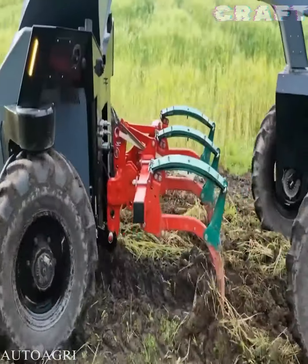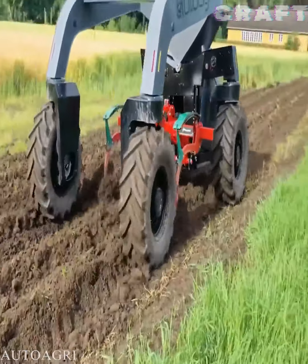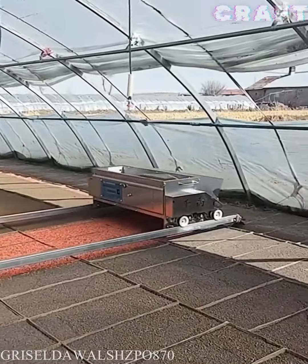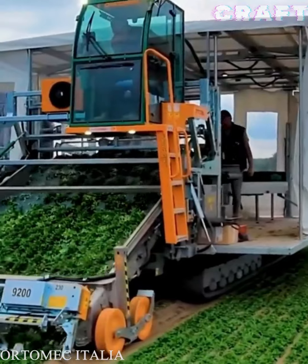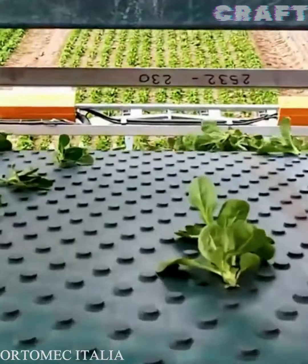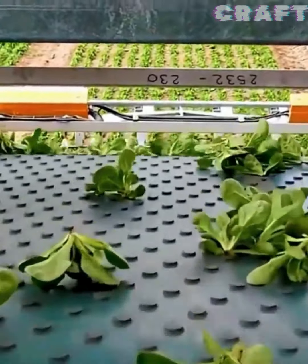A remote-controlled Auto Agri robot plows the soil thanks to a built-in plow, showing good results. The uniquely designed device allows farmers to simultaneously apply fertilizer and sow. The unique Herb X9200 system has proven itself well among farmers, picking up to 70 tons of lettuce per hour to keep them fresh.